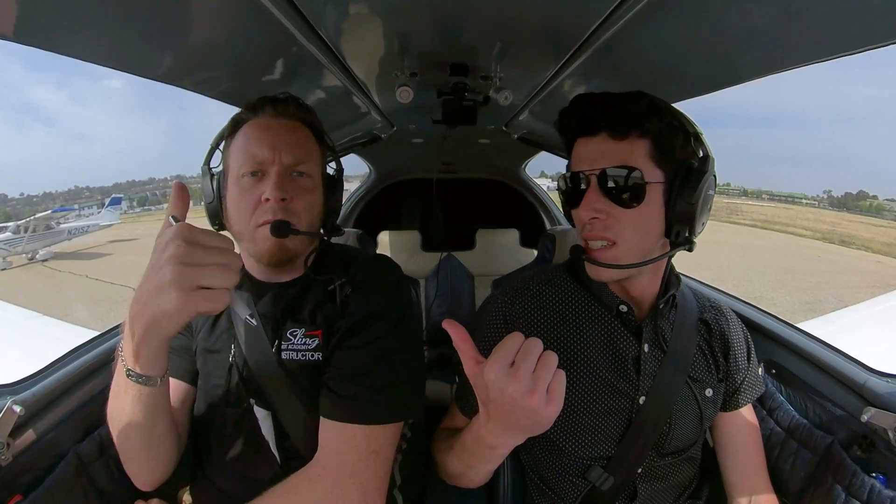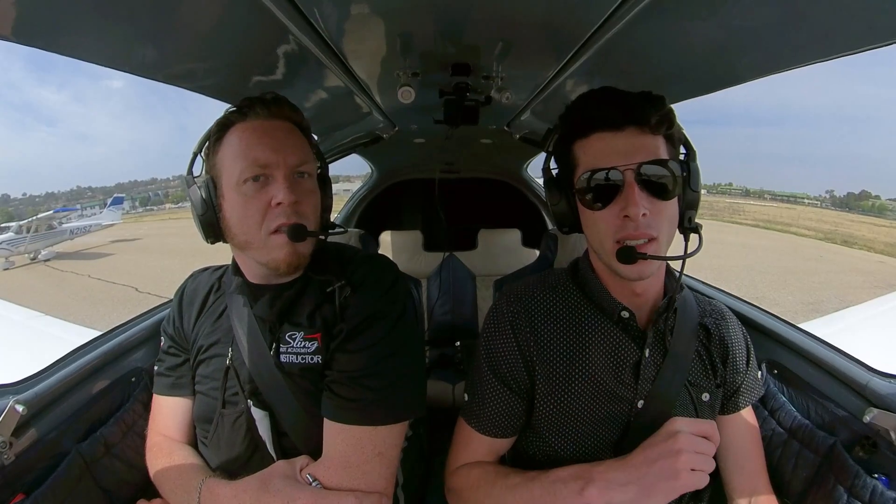Hey guys, it's Matthew and Travis. Today we're going to show you guys how to get checked out for Catalina Island. Should be fun.